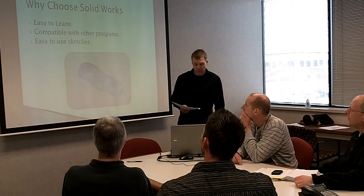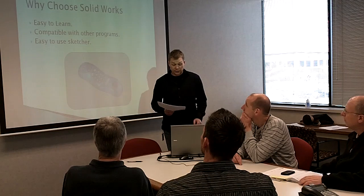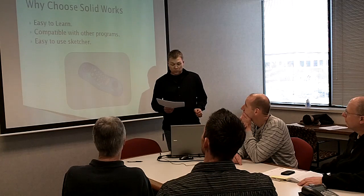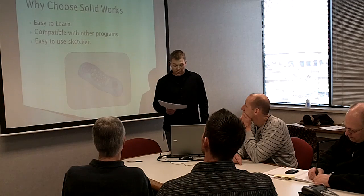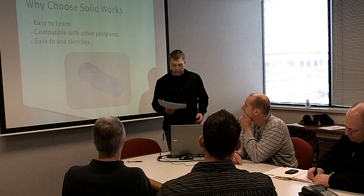The question is, why choose SolidWorks? I have three main points that I'm going to explain to you today: it's easy to learn; SolidWorks is programmed with Visual Basic language, making it an open format that works very well with many common programs; and SolidWorks's sketcher is very powerful and easy to use.